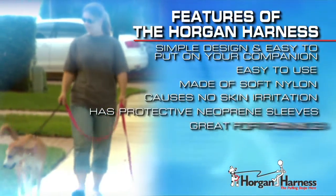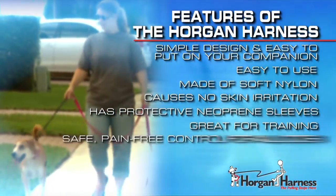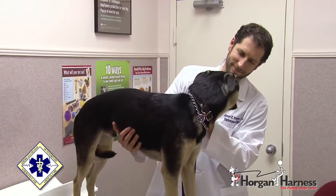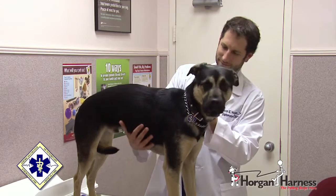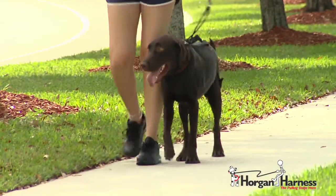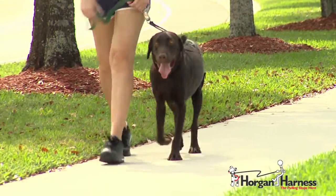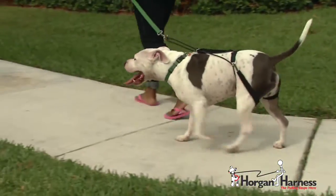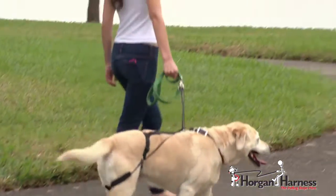The harness has protective neoprene sleeves, is great for training, and provides safe, pain-free control for all dogs. As a Diplomate of the American College of Veterinary Emergency and Critical Care, one of Dr. Horgan's primary concerns is the safety and comfort for your dog. That's why the harness is made of soft, comfortable materials and avoids applying any pressure to the sensitive areas of your pet.